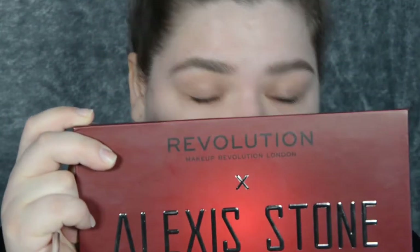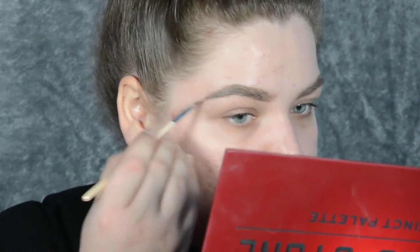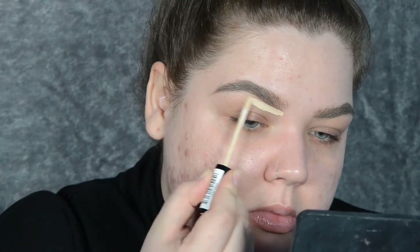I look so angry! I'm going to dip into the Revolution Alexis Stone Instant Palette for the eyes. I want the darkest grey — the third grey down — on my angled brush, to ever so slightly intensify the outer portion of my brow. It also adds dimension to the look. Then it's time to carve out the brow.